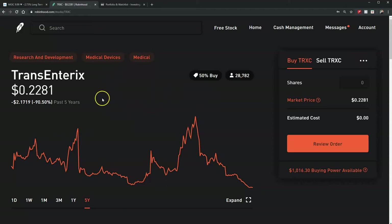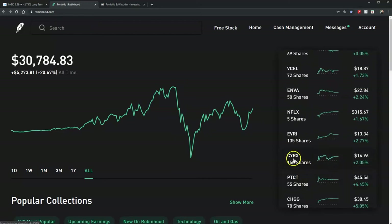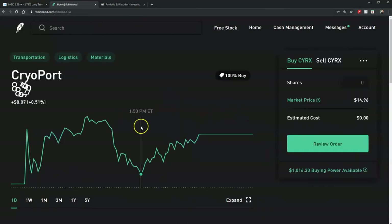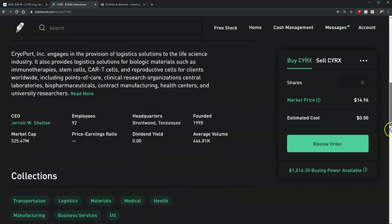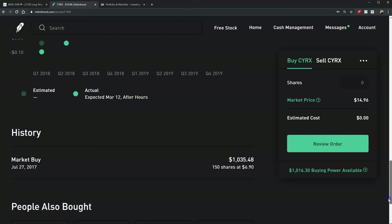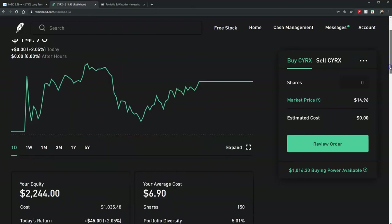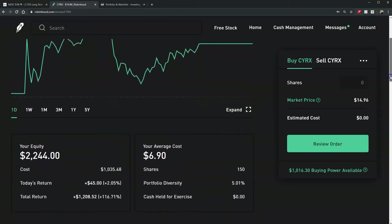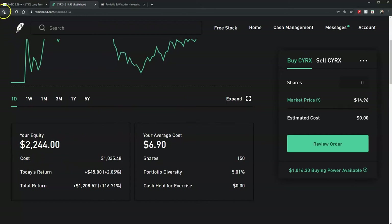Now let's get to the good news. The fifth best is a transportation and logistics materials stock. I bought this one in July 2017, $1,000 worth — it's 690 shares. Right now it's at $1,496, so I'm up $2,244. That's the fifth best.